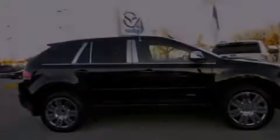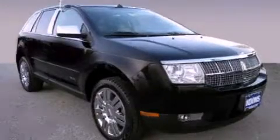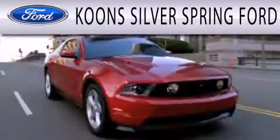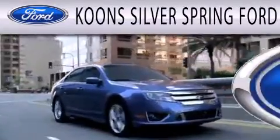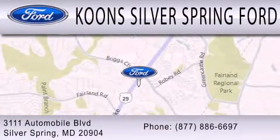Contact us today to schedule your opportunity to see this automobile in person. Coon Silver Spring Ford is dedicated to doing everything possible to ensure that the experience you have selecting your next vehicle is as pleasant as possible. We're located at 3111 Automobile Boulevard in Silver Spring.